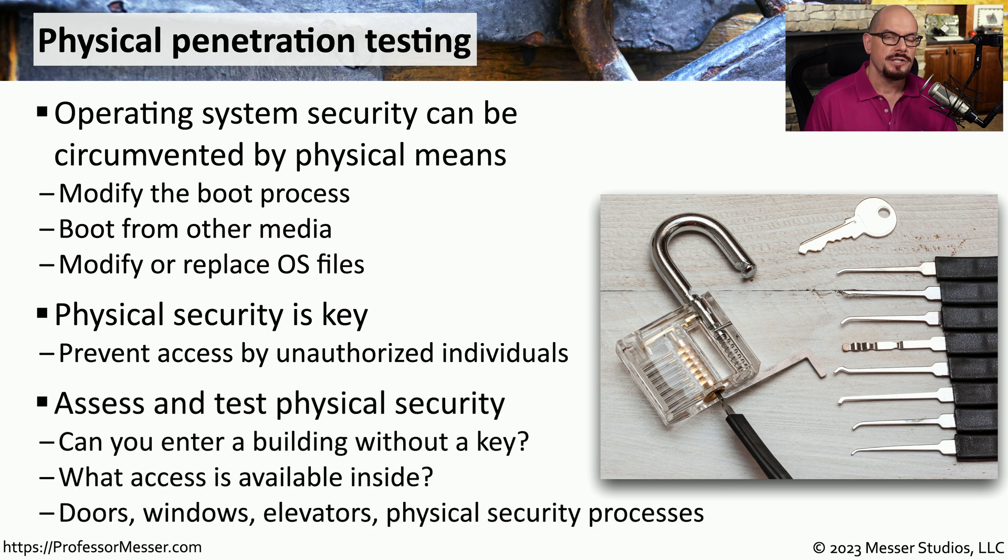If a company participates in a physical penetration test, the testers will try to gain access to your physical facility. They'll try to enter the building without a key, see what type of access might be available inside, and try every possible way to gain access — testing the doors, windows, elevators, and anything relating to the physical security of your location.